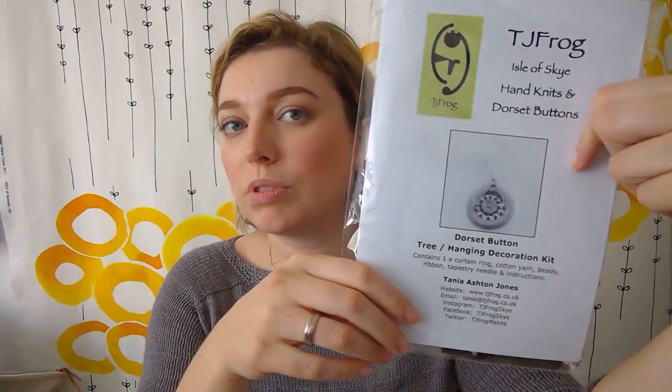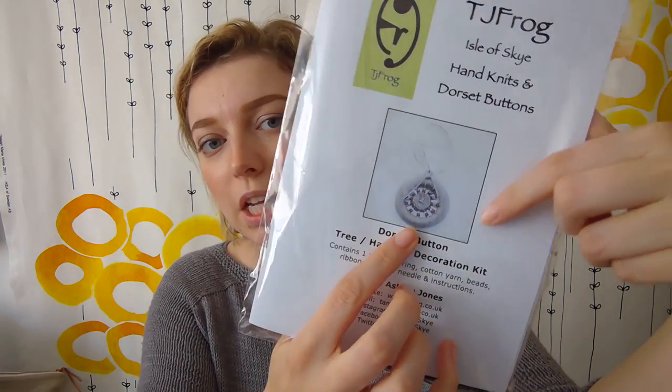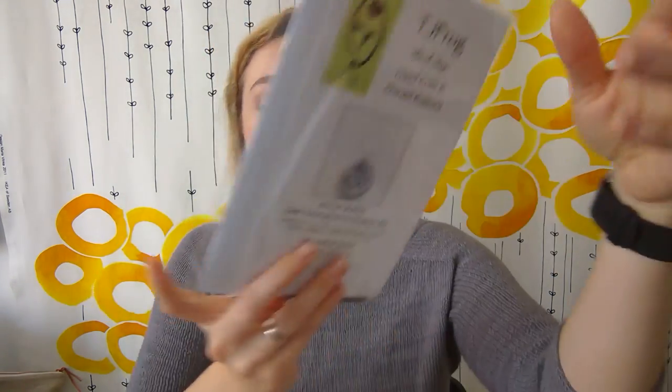That was all the yarn I bought. I also bought a kit to make a Dorset button by TJ Frog — Tanya — and it was really lovely meeting her. She's an amazing person. I chose the kit in silver and I think I'll set it as a brooch to wear on my sweater. She's working to conserve and basically revive the Dorset button industry. Her handmade buttons are amazing and I thought I'd get a kit to make one myself because I like a challenge.